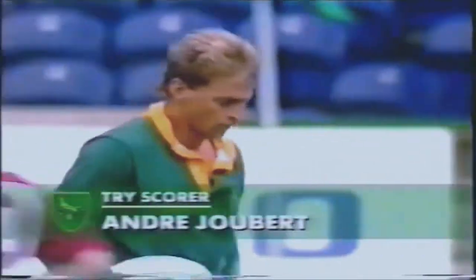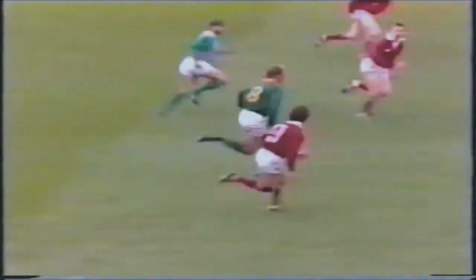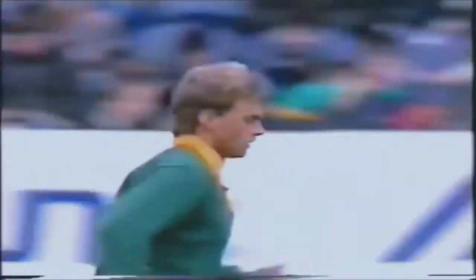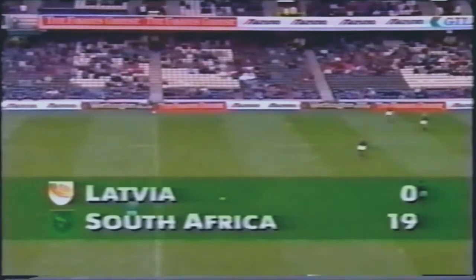The South Africans are now scoring at will. Steady platform from the scrum, Joubert coming up at pace, reaching that first line of defence. And no way, despite the great effort there of Zabatsky, that Joubert was to be stopped. He's been successful too with the conversion. So we run away to a cricket score here — South Africa already leading by 19 points.